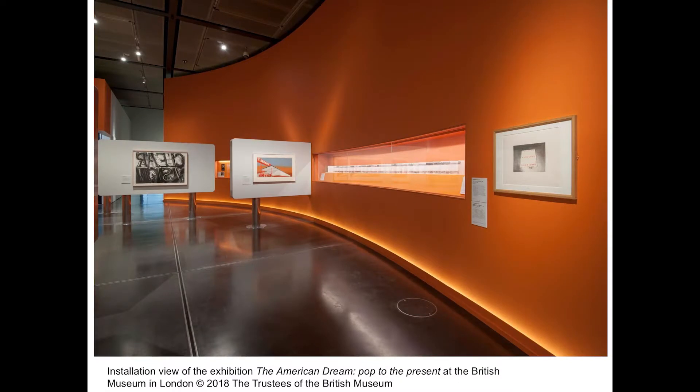The West Coast was also a very important theme, and here we went for orange walls to tie in with Made in California, which you saw earlier by Ed Ruscha. We also included artists' books — the key work by Ed Ruscha, 26 Gasoline Stations, and also Every Building on the Sunset Strip. And there you see the Sunset Strip stretched out in that vitrine.